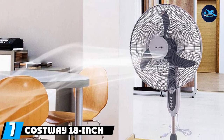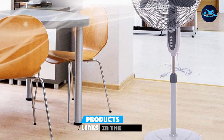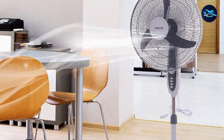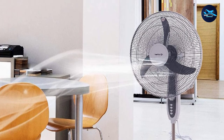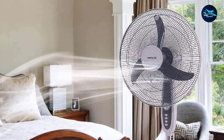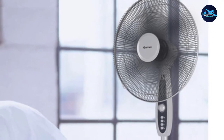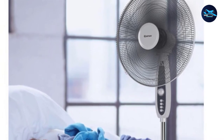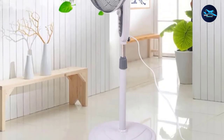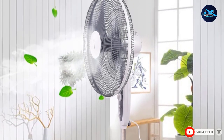Moving on to number 7, the Costway 18-inch Pedestal Fan. It's proof that fans can still be functional without advanced technology. This oscillating fan delivers powerful and customizable airflow with three variable speed settings — low, medium, and high. Equipped with a tilt-back feature and adjustable height, you can customize the airflow direction whether you're lying in bed, sitting on the sofa, or standing up. The fan also comes with a 40-120 minute timer, so you don't have to stand up just to turn it off.